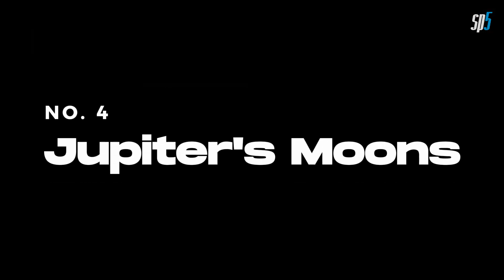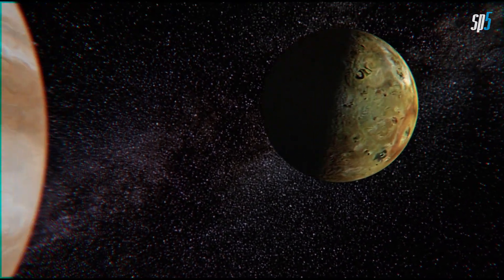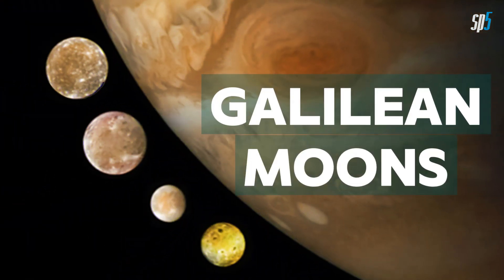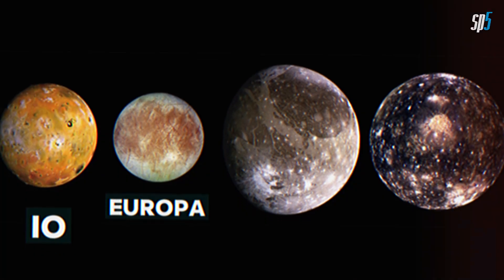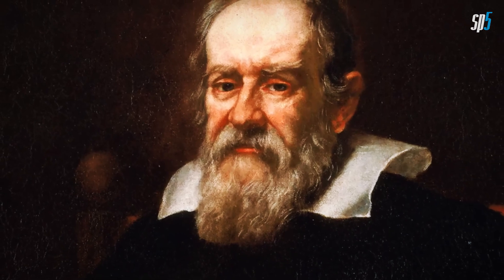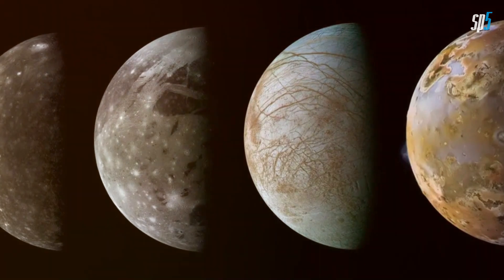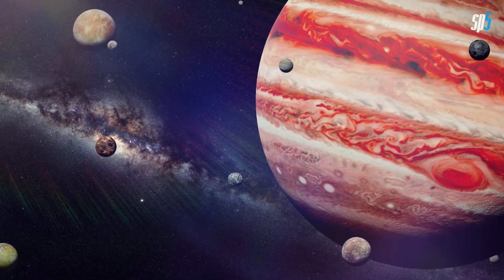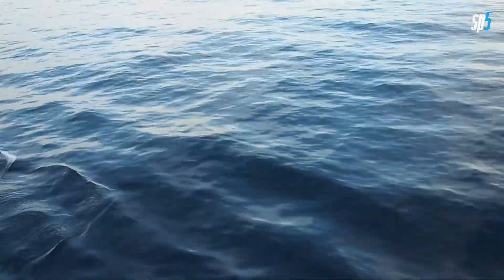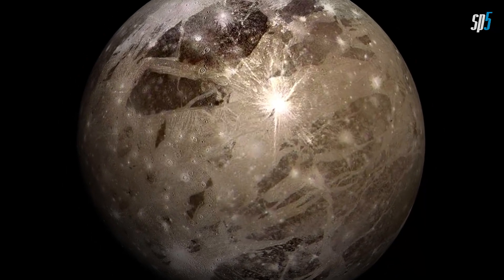Number 4. Jupiter's Moons. Jupiter has an extensive family of moons, with over 80 known natural satellites. The four largest, known as the Galilean moons — Io, Europa, Ganymede, and Callisto — were discovered by Galileo Galilei in 1610, and are among the most fascinating objects in our solar system. Each of these moons has unique characteristics, including volcanic activity on Io, a subsurface ocean on Europa, and Ganymede being the largest moon in the solar system.